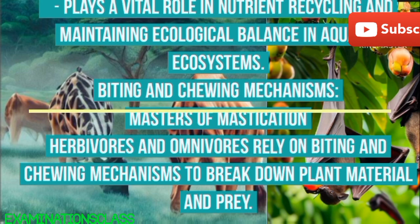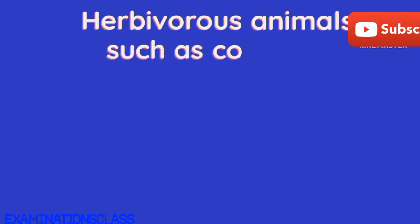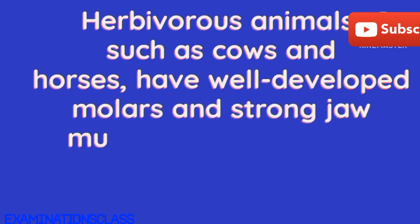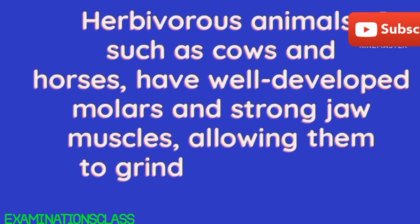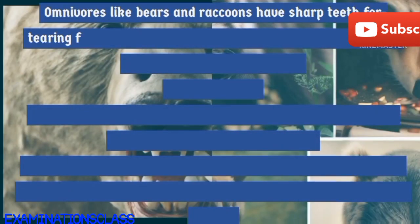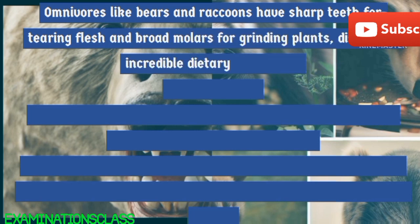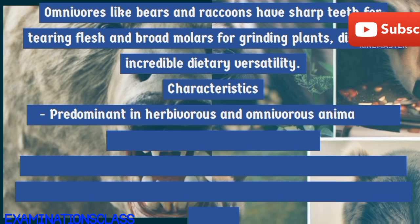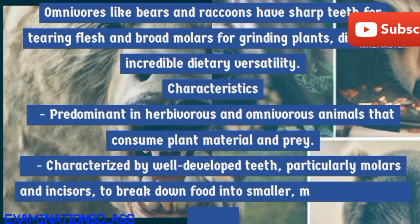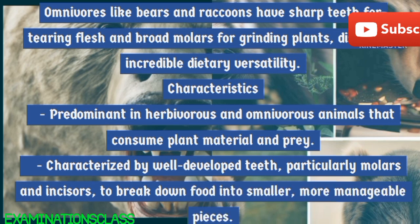Biting and chewing mechanisms: masters of mastication. Herbivores and omnivores rely on biting and chewing mechanisms to break down plant material and prey. Herbivorous animals, such as cows and horses, have well-developed molars and strong jaw muscles, allowing them to grind fibrous plant matter efficiently. Omnivores like bears and raccoons have sharp teeth for tearing flesh and broad molars for grinding plants, displaying incredible dietary versatility.